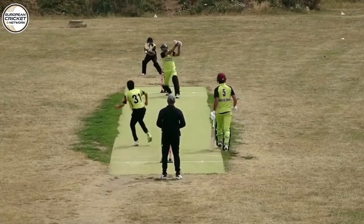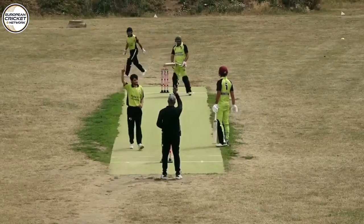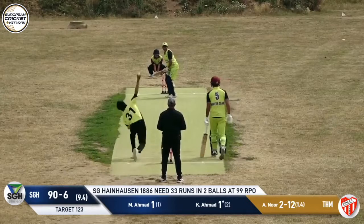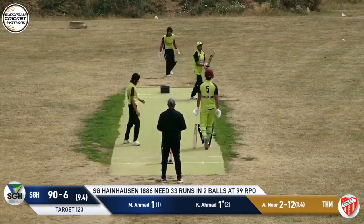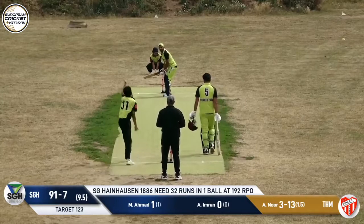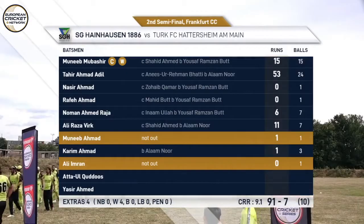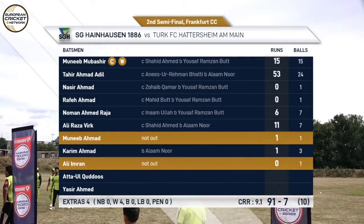Some balls left over. Here we go — oh, is that a nick? There might be a nick there. And it is. A bit low on runs after the power play. That would be an abuse of power. That's a bit of a desperate swing there. So it's Hattersheim through to the finals.